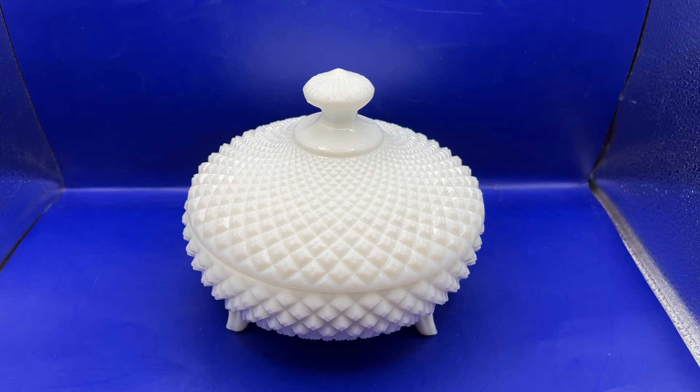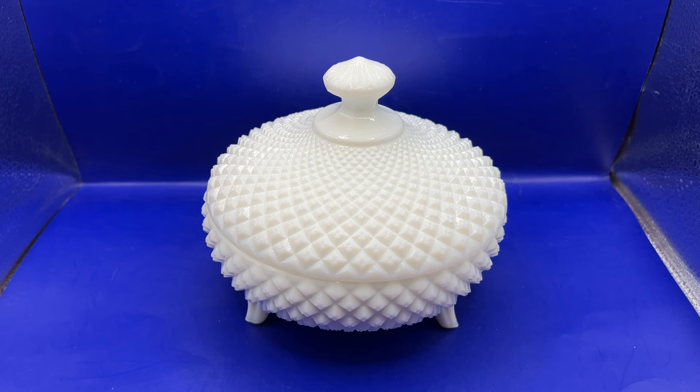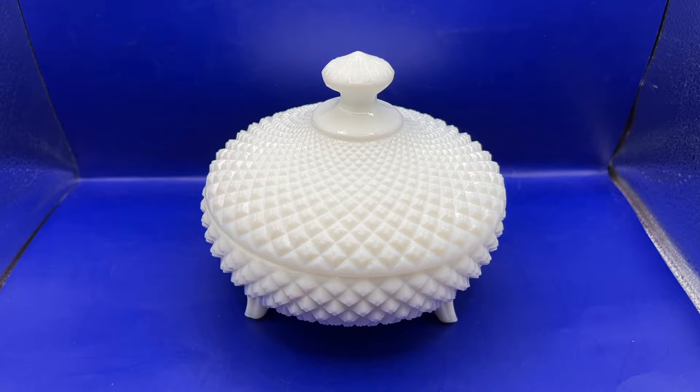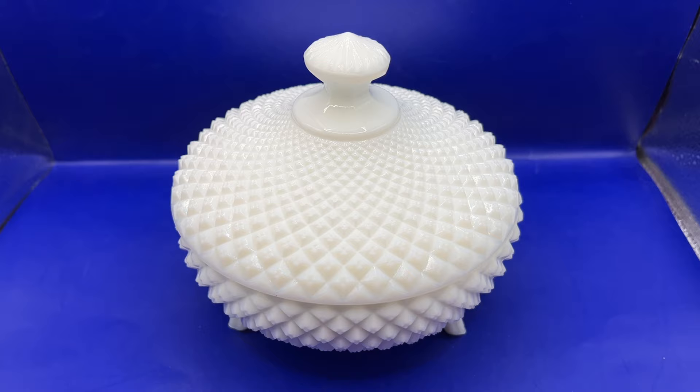I'm listing this Westmoreland candy dish on eBay for $25.99 or best offer. I'm also going to put it on Etsy and maybe Knickknacks too. The only issue I saw with this was a small chip on the inner rim of the lid — you wouldn't really see that. Otherwise it's in great condition, so we'll see how that does.